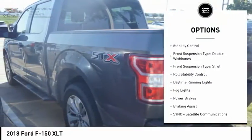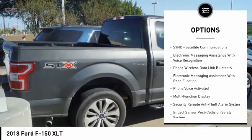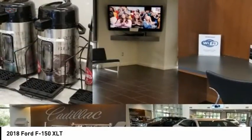Electronic parking brake, traction control, stability control, front suspension type double wishbones, front suspension type strut, roll stability control, daytime running lights, fog lights, power brakes, braking assist.